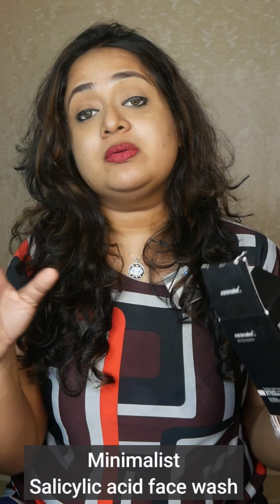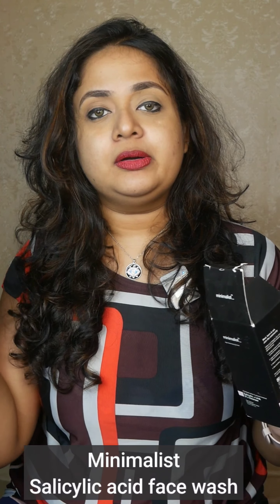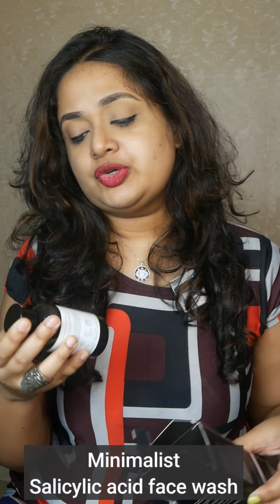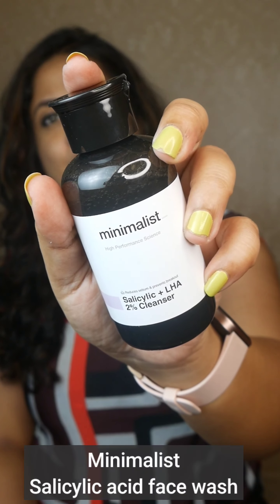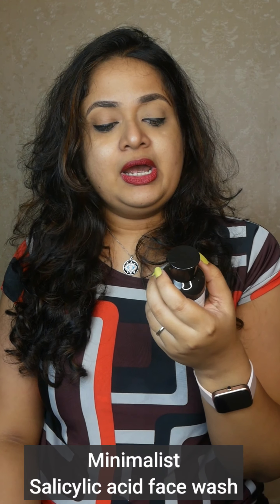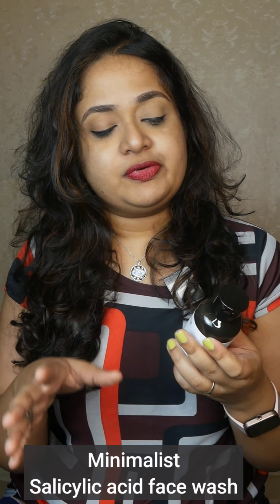I have oily combination acne-prone skin, so I always try to include products that will either soothe my acne, clear breakouts and scars, or products that will not cause any irritation. I am also enjoying this Minimalist Salicylic and LHA face wash — this is their old packaging which I got in February. I do not use it every day because whenever I have active acne I don't prefer this, but on other days I love it.